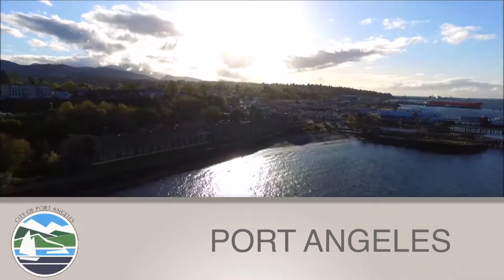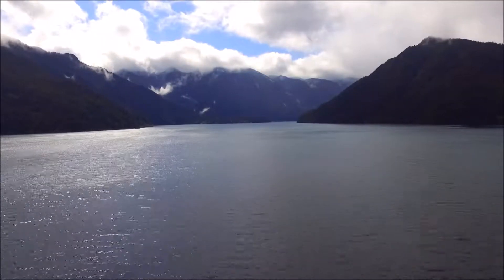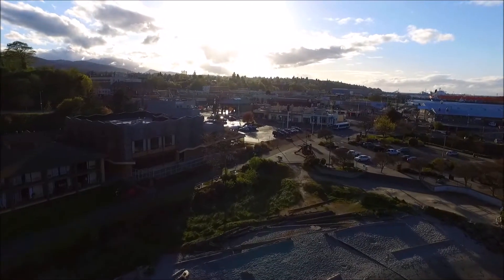Port Angeles, Washington. Join us today as we learn how the city of Port Angeles is working for you — the gateway to the Olympic National Park and tourist launching point to Victoria, Canada, and so much more.